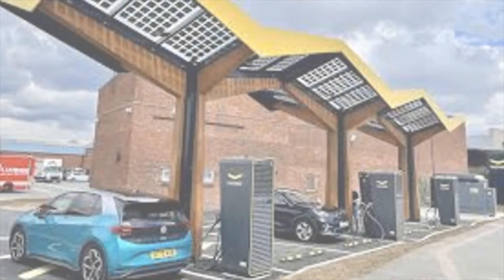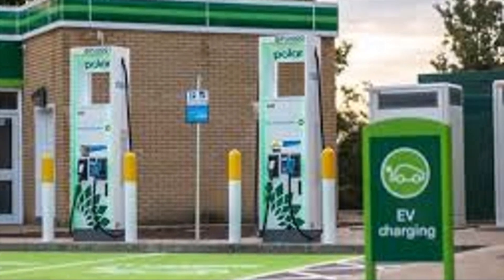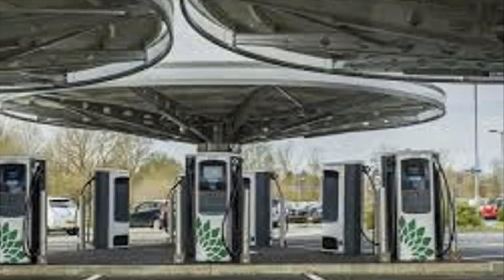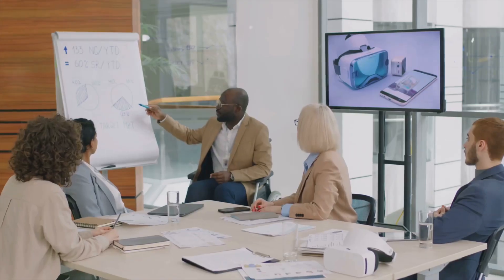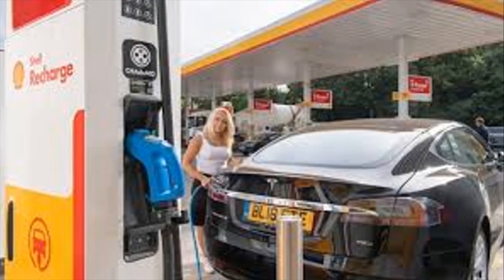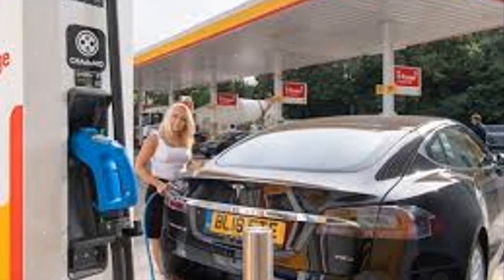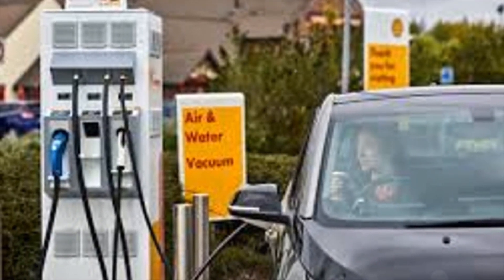Now let's take a look at the other providers. BP Pulse, Shell Recharge, and InstaVolt are all competing closely, with prices ranging from 50 to 60 pence per kWh. While they offer competitive rates, the charging speeds vary — for example, Shell is providing the highest charging speed at 175 kW, which could be a deciding factor for many drivers.